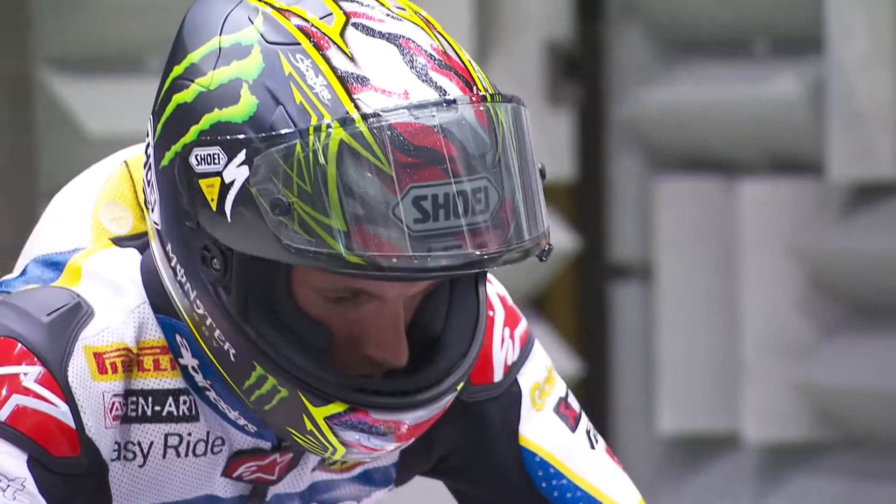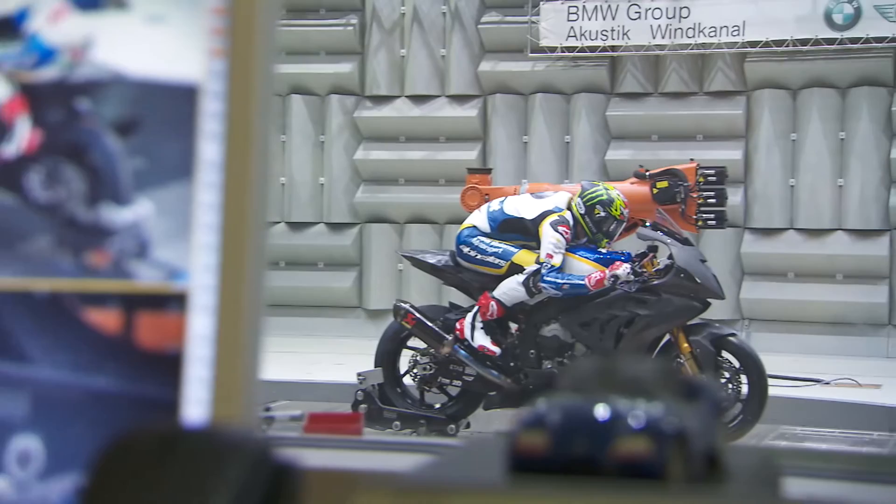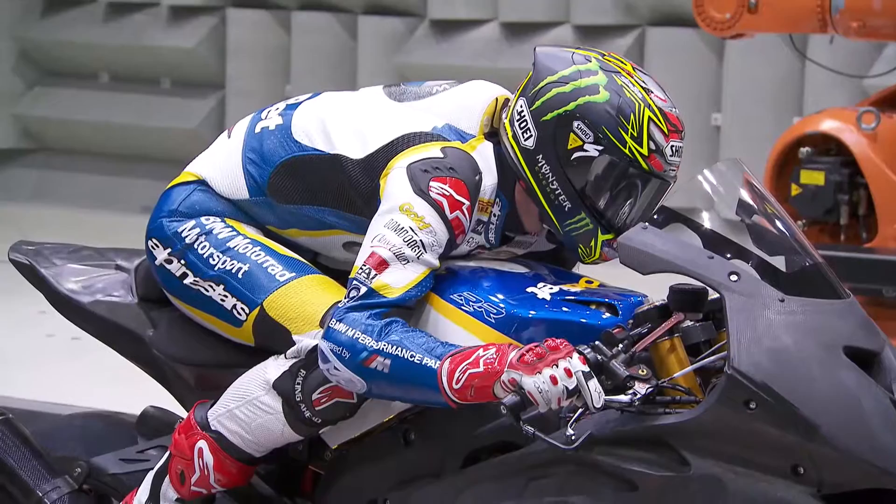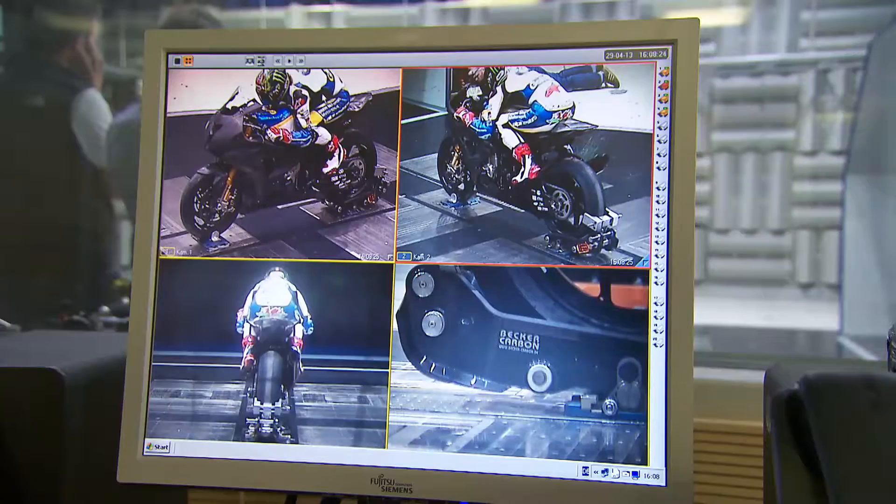In the tests, it's all about optimizing Chance Davis' riding position. With simulated speeds of up to 240 km per hour, he tries out which position creates the least drag. In one test, he tucks his elbows in tight to the machine. In others, he holds them out, sits higher, or moves around on his bike.